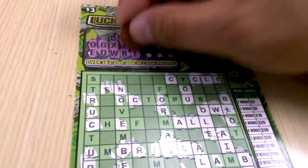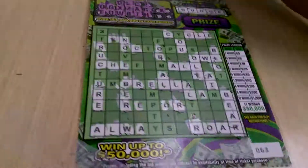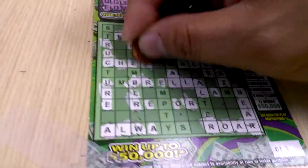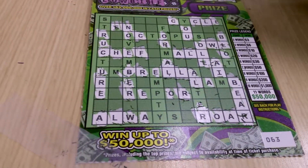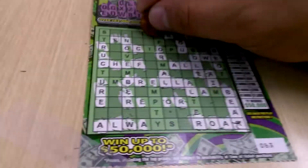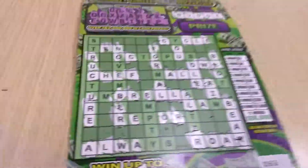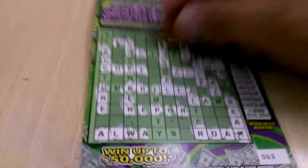We got four more spots to fill. There's an I, H, one H. F — look at that, we got one, two, three, four words! So we got $10 with the letter F. Let's see what else. The letter P, one P. So we got four words, here's a P here. $10.